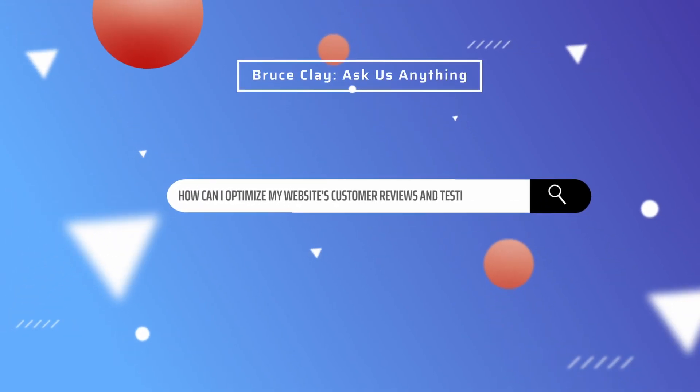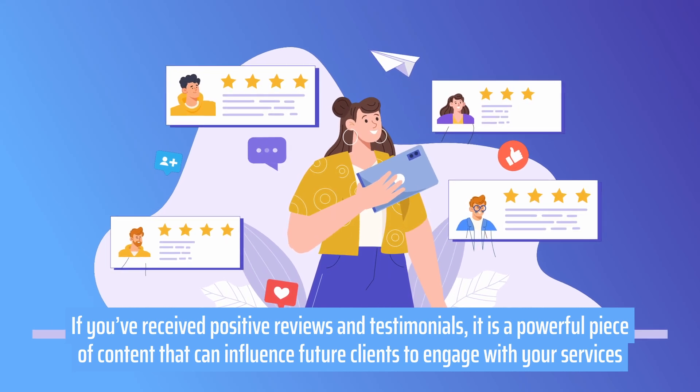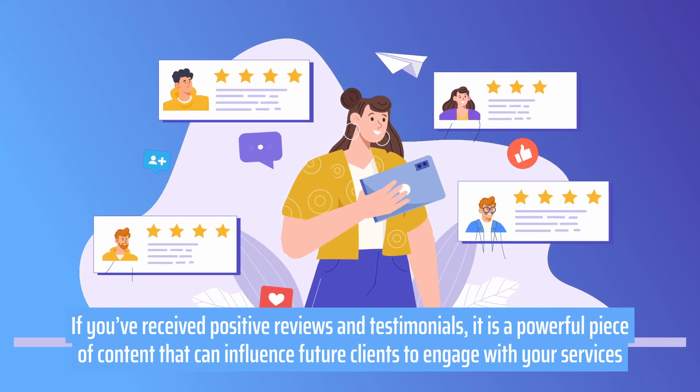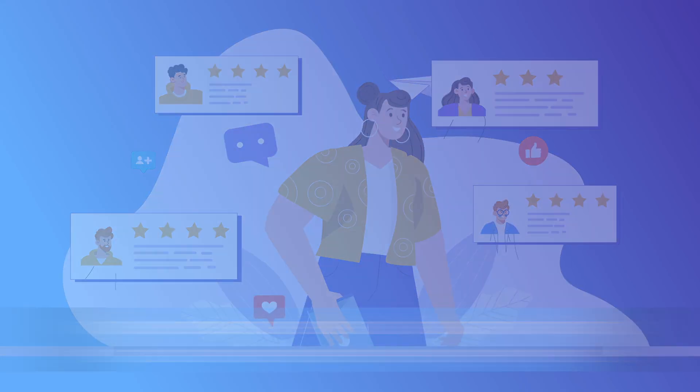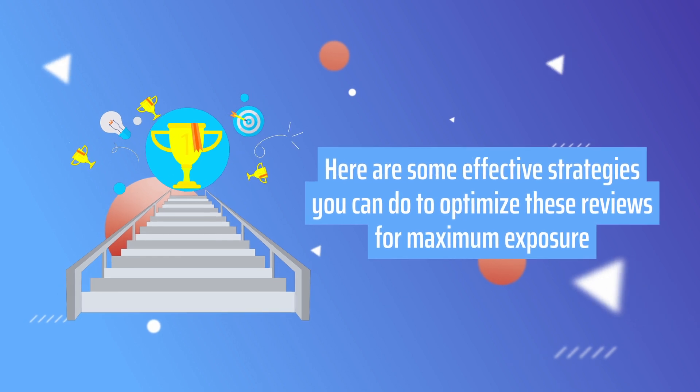How can I optimize my website's customer reviews and testimonials? If you have received positive reviews and testimonials, it is a powerful piece of content that can influence future clients to engage with your services. Here are some effective strategies you can do to optimize these reviews for maximum exposure.